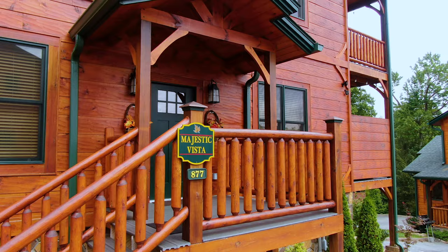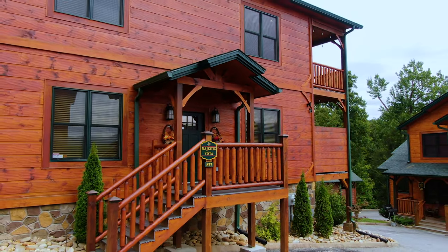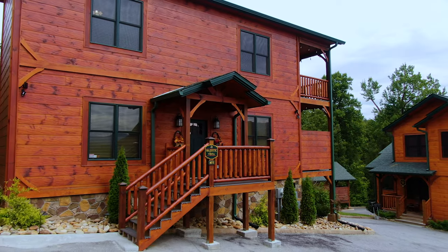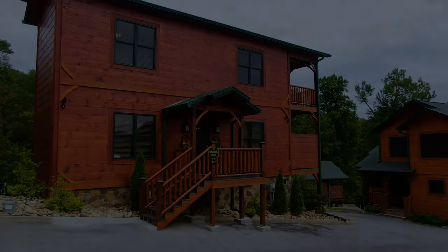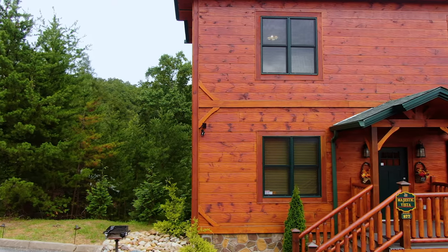Upon your decision to rent Majestic Vista for your vacation, you're really going to appreciate the cabin owners — they're extremely nice people and so accommodating. Upon reserving the cabin, they go out of their way to supply recommendations of places in and around Gatlinburg.